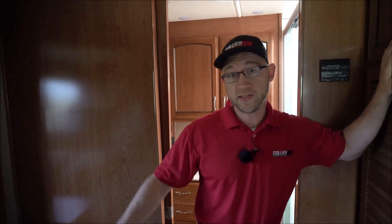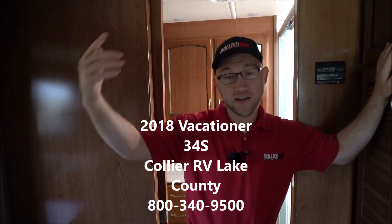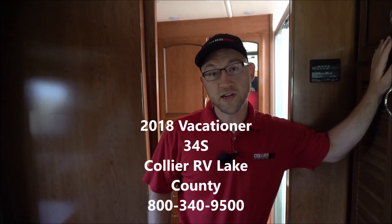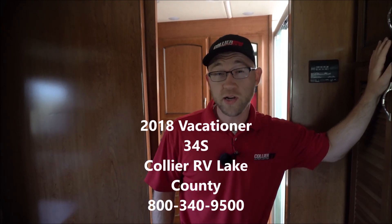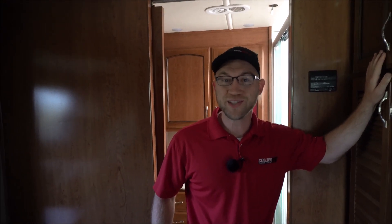So like I said, full featured coach — 22 and a half inch wheels, heavy duty chassis, two airs, soft touch ceiling, satellite dish, and all sorts of cool stuff on this full paint Vacationer. Good opportunity to get a 2018 Vacationer 34S, and this is for sale at Collier RV Lake County. So give us a call. Thanks.